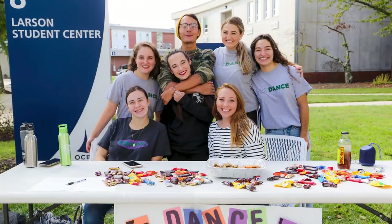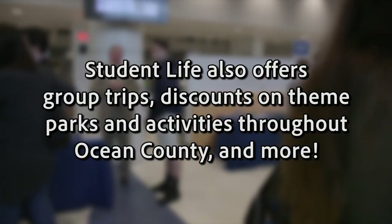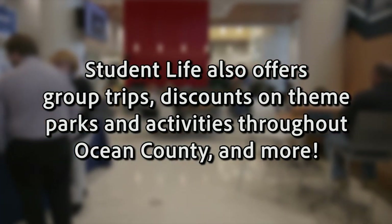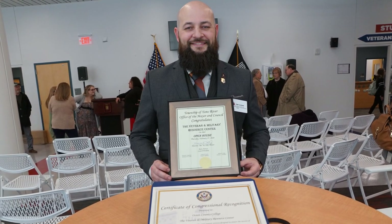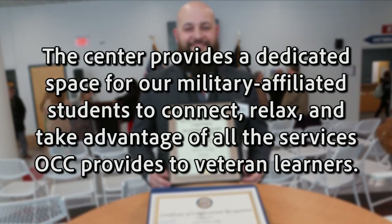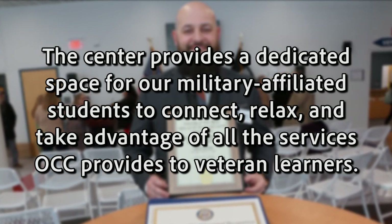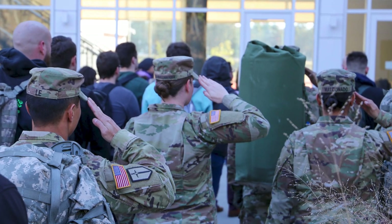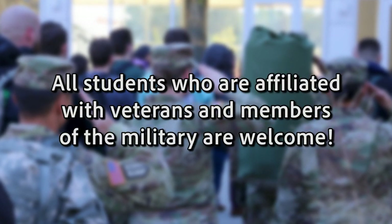The Larson Student Center is a great spot to meet your friends, grab a bite to eat, and unwind. It's also home of our Student Life team. They will help you discover clubs that match your interests or even start your own, and help you make connections that last a lifetime. Student Life also offers group trips and discounts on theme parks and activities throughout Ocean County. The Larson Student Center is also where you'll find our Veteran and Military Resource Center. The center provides a dedicated space for our military-affiliated students to connect, relax, and take advantage of all the services OCC provides to veteran learners. All students affiliated with veterans and members of the military are welcomed here.